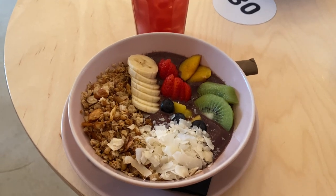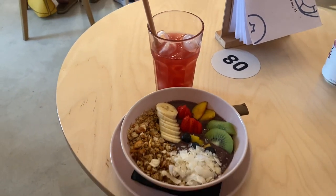For lunch, I had this delicious smoothie bowl that truly hit the spot on a hot day.